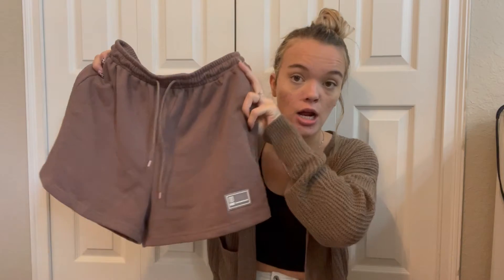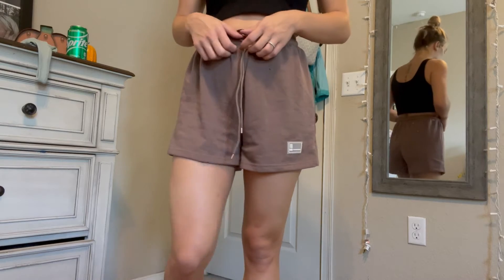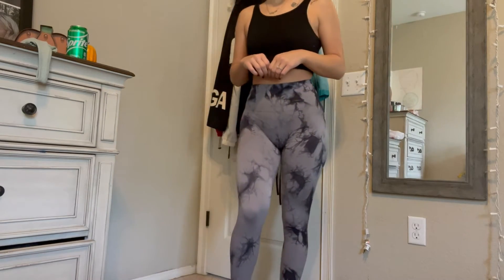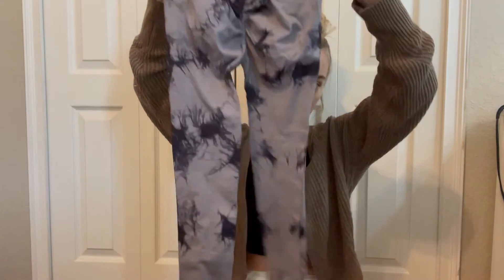Moving along to the pants — I got these oversized shorts that are so cute. I wore these yesterday and they were so soft. The material is really good and they have a little detail on the back and front that says 'fashion show.' I think they're really cute and easy to pair with the tank tops. I also got these leggings for working out — they have this ribbed detail that goes on the butt, and they're a tie-dye color.